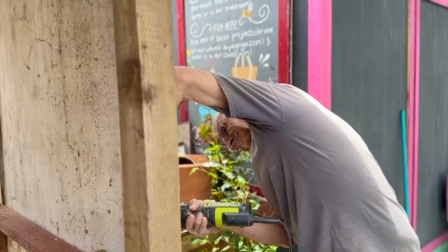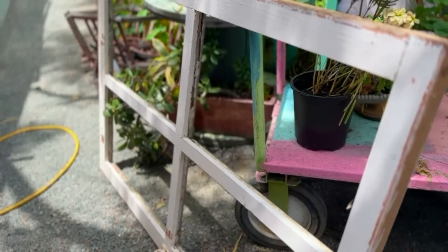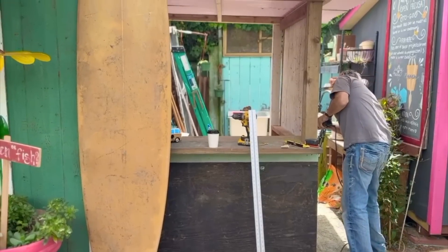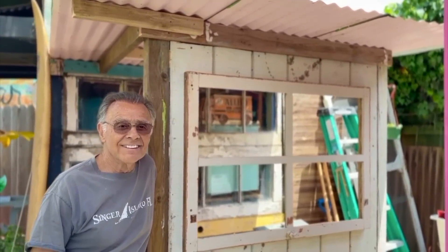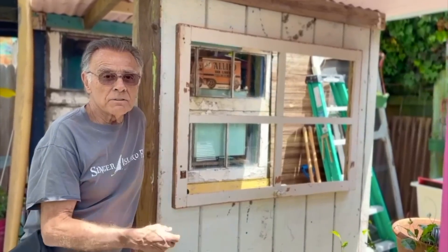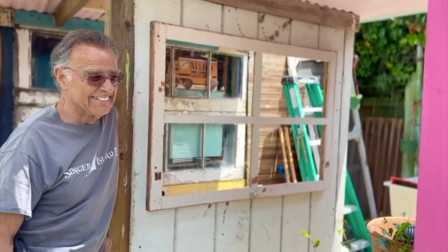My dad worked on this very cool paint bar at the shop and he put an old window in. I absolutely love it — we have to paint it in the next episode. My dad built this for us; he's so good. It's unbreakable glass — actually it's a window without glass for safety reasons.